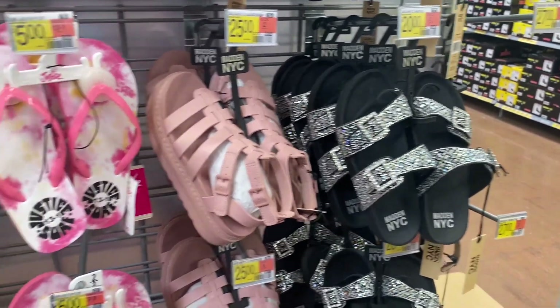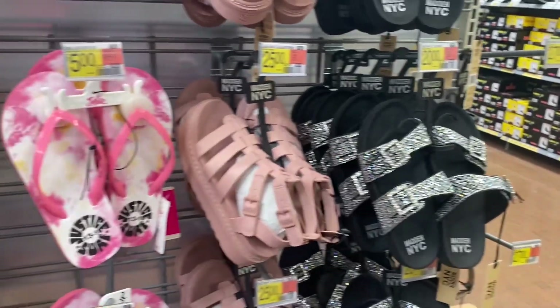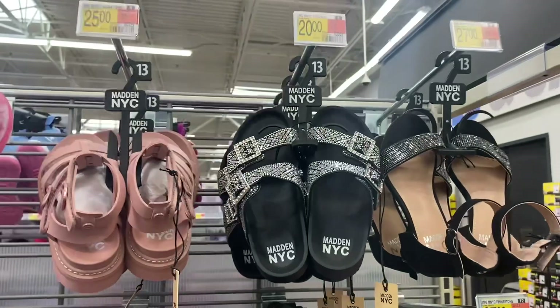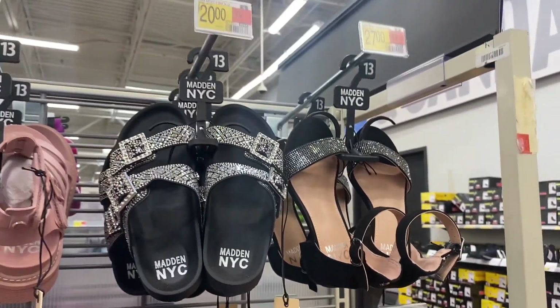Look at this — they have Madden New York City for girls now too! They have gladiator sandals with a little platform heel for $25, another style for $20, and then Justice thongs for only $5. They also have Madden New York City shoes with maybe a half-inch heel going for $27.